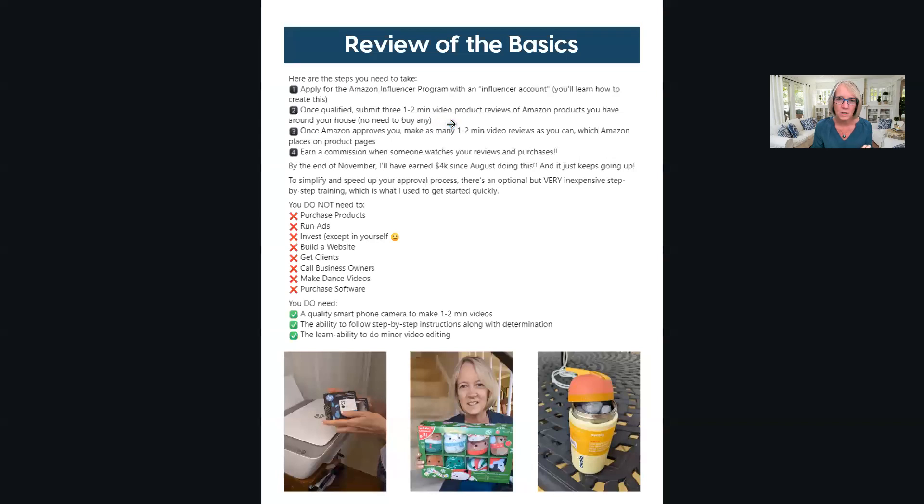Step two is submitting three one-to-two minute video product reviews of Amazon products you have around your house - no need to buy anything. It's covered in Travis's $97 training, and I'll help fast-track you with tips. Once Amazon approves you, make as many one-to-two minute videos as you can - Amazon places them on product pages for you. You do not need to drive traffic.